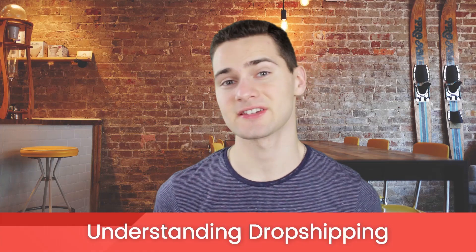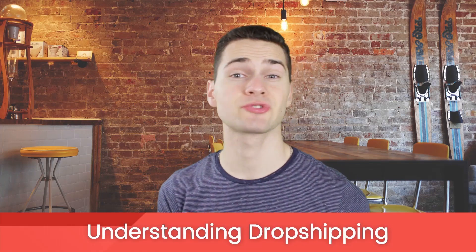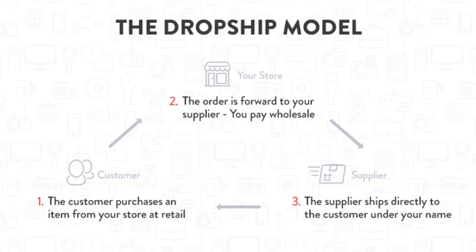Dropshipping is an exciting business model, something that entrepreneurs have been dreaming about for years. But do you know the fundamentals behind dropshipping? If not, you're in the right place. So what is dropshipping and how does it work? Here's a visual representation to help you understand it a bit better.